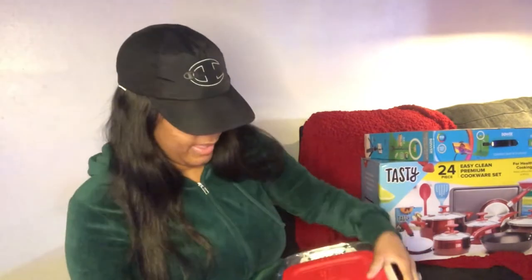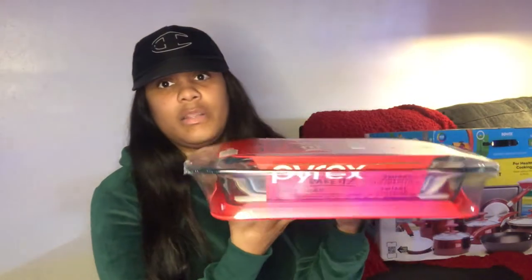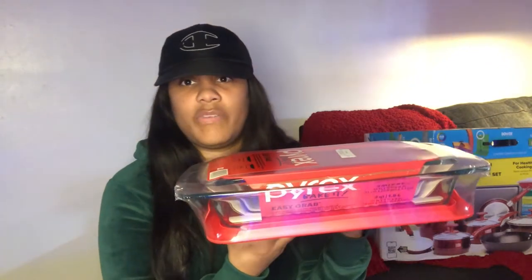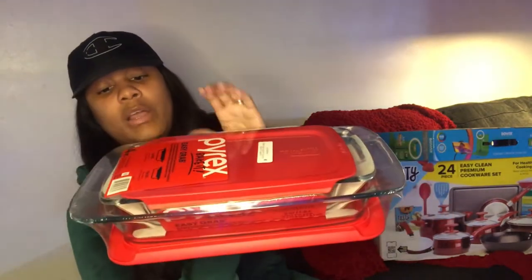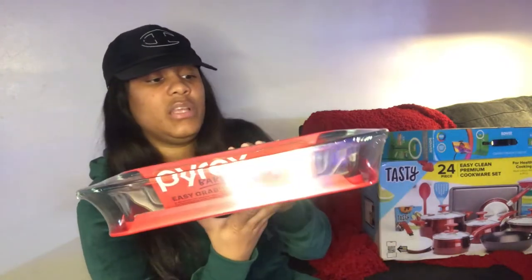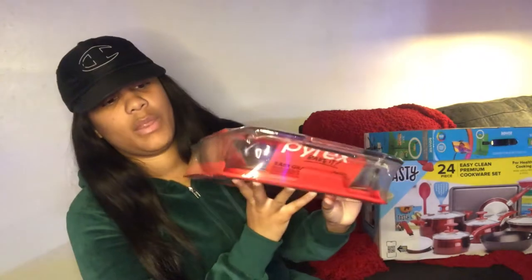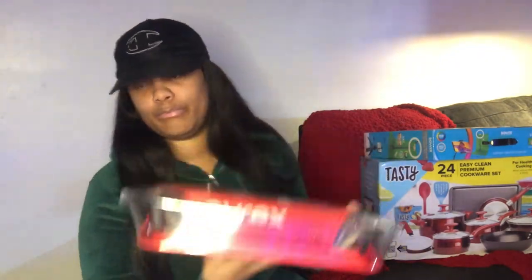Next up, we have some glass baking pans — for things like macaroni and cheese, candied yams, cornbread. You can put these in the oven. They come with lids, though I wouldn't put the lid in the oven — I'd put it on after cooking to store. It came in a pack of two. My old ones got burnt up, so I threw them out and found some new ones.